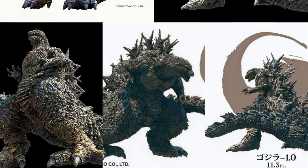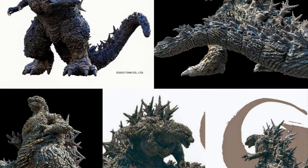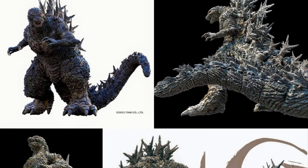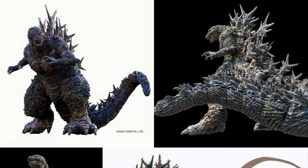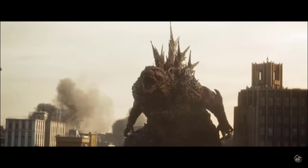Sadly, most of the world will still have to wait for this masterpiece. In this video, we will discuss the origins of this Godzilla, the size of the pre-mutated version, its design, and all about it. So let's get to it.